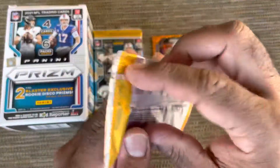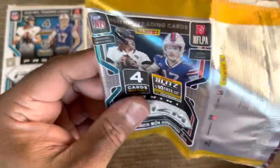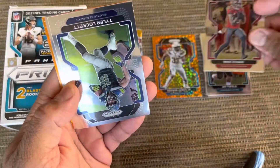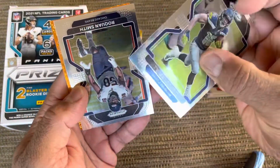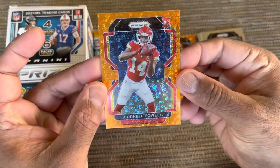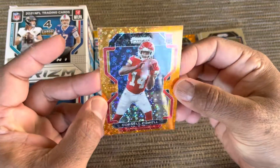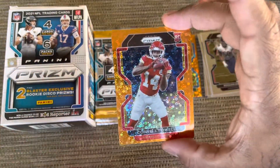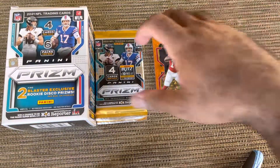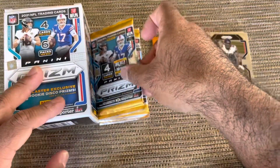Here's pack number two. We got a Mike Evans, we got Tyler Lockett, Roquan Smith, and everyone's favorite — a perfectly centered Cornell Powell. He better light it up this year. At least it's a rookie.